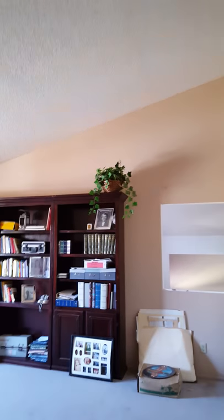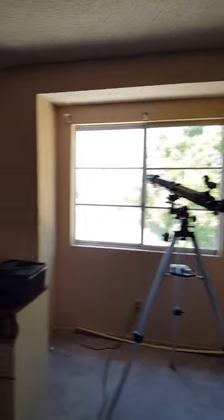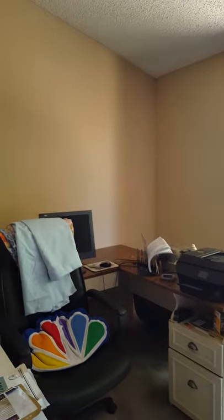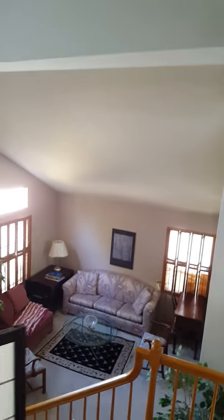And then we have this library area. I have various types of things in here — computer equipment. This is where I sew, but you can also use the computer in here. So that is kind of what this is about. I'm anxious to meet you, whoever you might be. I hope you like my home. We'll talk soon. Thank you.